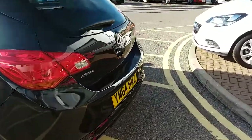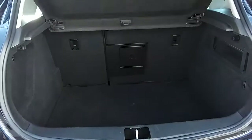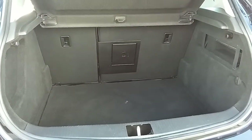Moving around to the back of the car, I'm able to show you the boot space inside here, just underneath the Vauxhall badge. You can see inside that you'd have a generous amount of space, with those rear seats split 60/40 and folding to create extra room if it's ever necessary.